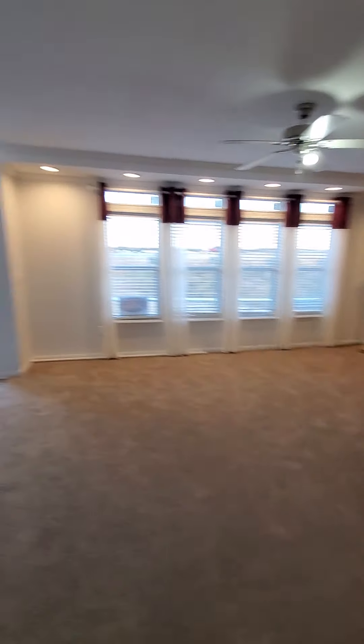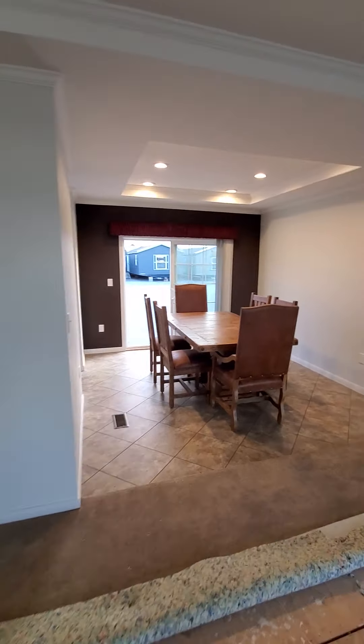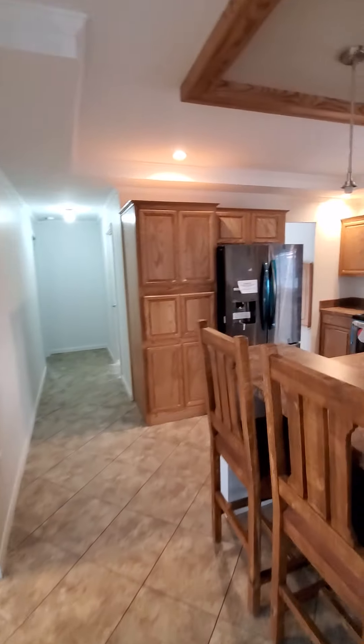Everything is options: carpet, flooring, countertops, paint, whether you want the can lighting or not, the wood fireplace — even if you want to put two windows right there instead of having a sliding glass door, that's an option.